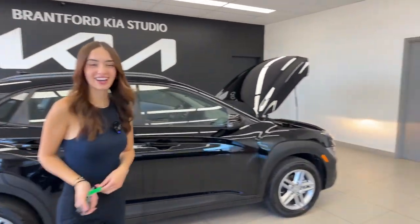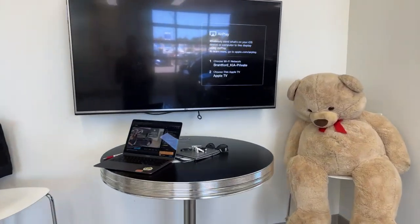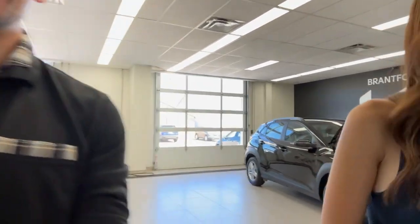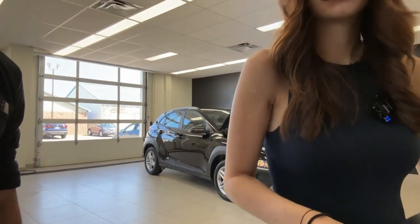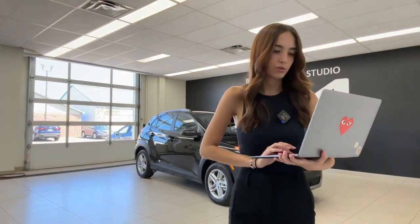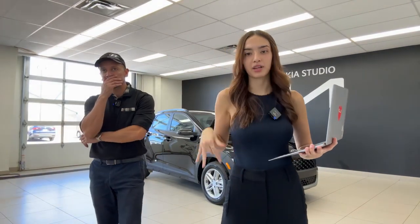Now let's take a look at some of the questions and see what you guys have to say about the Kona. One question: does it have auto hold? This model does not have auto hold — auto hold is typically only used in our vehicles that have an electronic parking brake system.